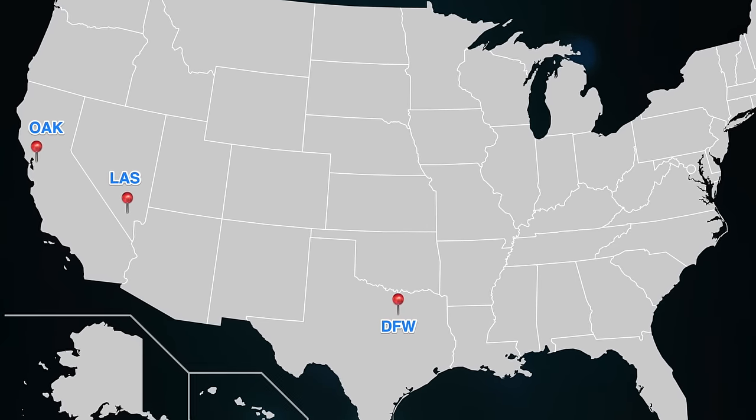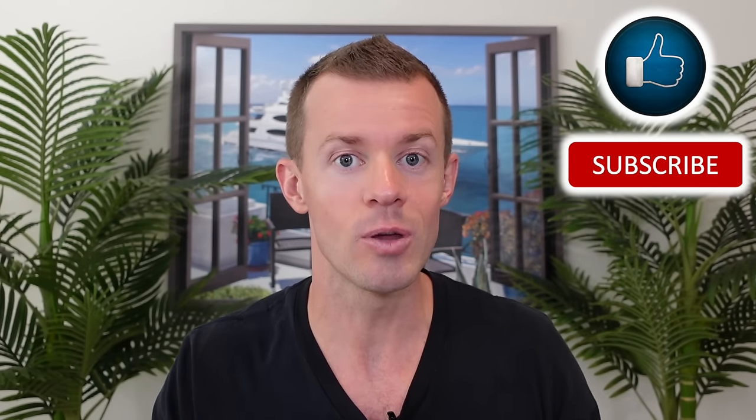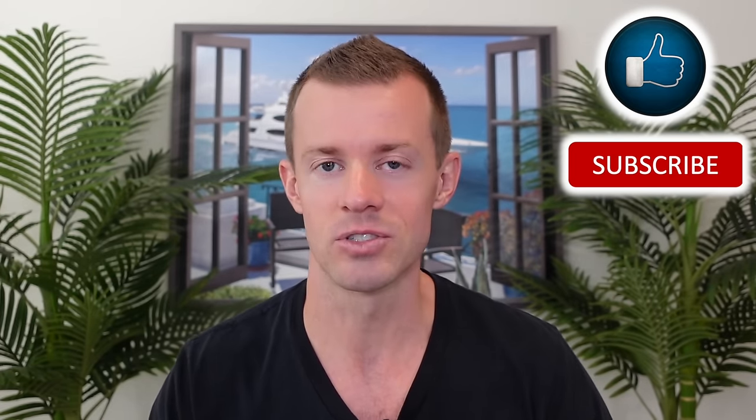I recently got back from a full week of travel across three different airports and four airport lounges, and yes, I did bring my cell phone camera along with me so I'm able to show you a lot of video clips and pictures from those lounges. Of course, to get into those lounges I had my trusty travel companion, the American Express Platinum card.